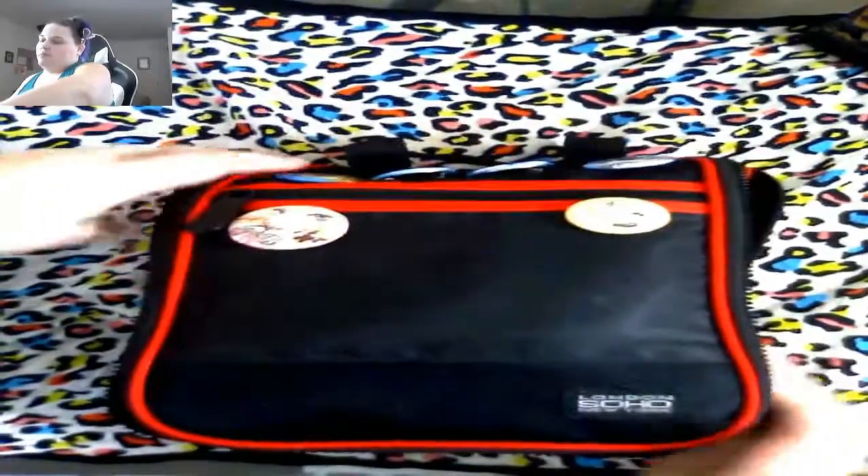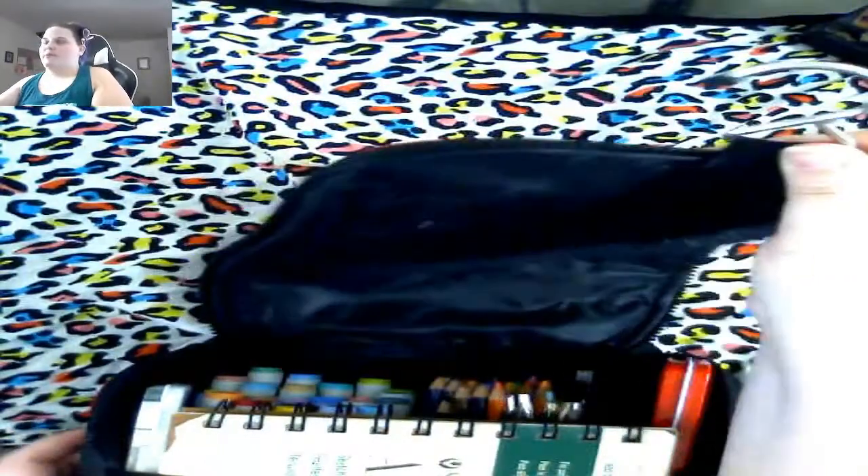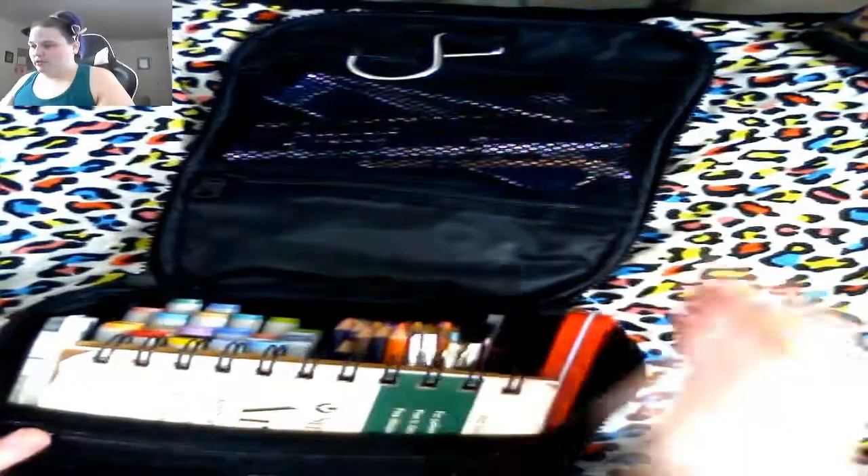You just unzip it — it's got a nice zip and then you open it. This is what makes me think it's a traveling bathroom bag because it has this little hanger, so you could just hang it on a wall anywhere you want right in front of you. As you can see, there's a bunch of stuff in here. Underneath the hanger bit there are two pouches — one has a mesh and then one is just the regular thing.